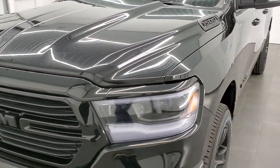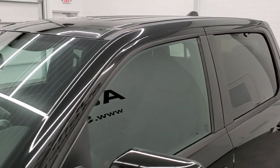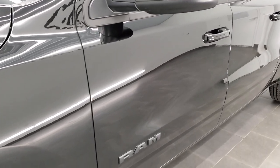We shoot all of our videos in 1080p, 60 frames per second. So if you have HD capabilities on your computer, tablet, or smartphone device, turn them on right now, because it's definitely your best way to check out the looks, styling, color, and options of the vehicle before seeing it in person.